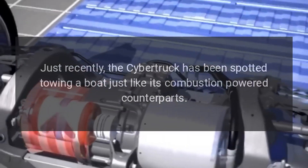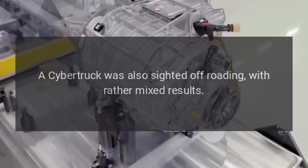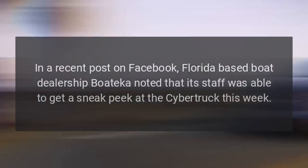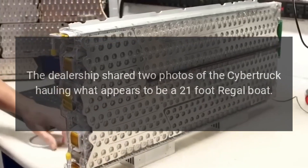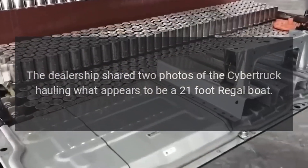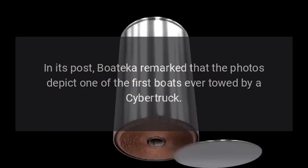Just recently, the Cybertruck has been spotted towing a boat, just like its combustion-powered counterparts. In a recent post on Facebook, Florida-based boat dealership Boutica noted that its staff was able to get a sneak peek at the Cybertruck this week. The dealership shared two photos of the Cybertruck hauling what appears to be a 21-foot Regal boat, remarking that the photos depict one of the first boats ever towed by a Cybertruck.